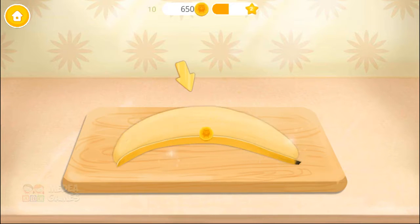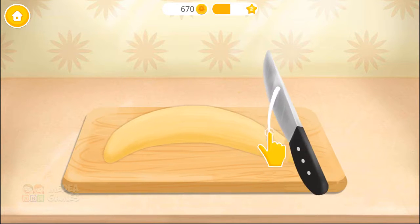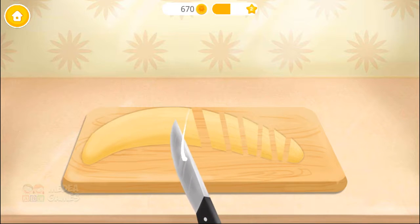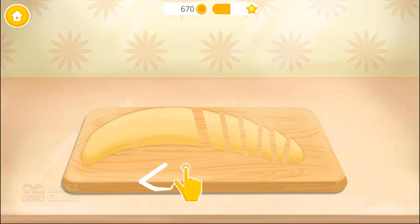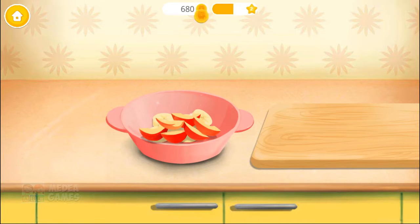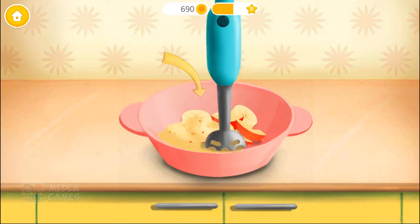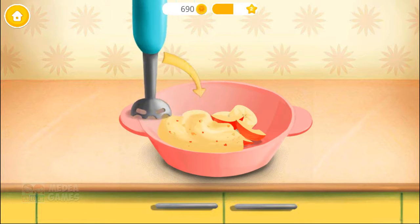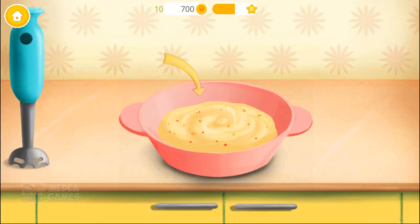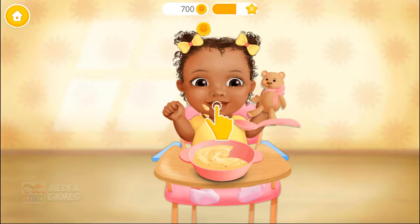Great! Now peel the banana and chop it! Pour the fruits into the bowl! Now let's blend it! Food is ready! Take a spoon and feed Layla!